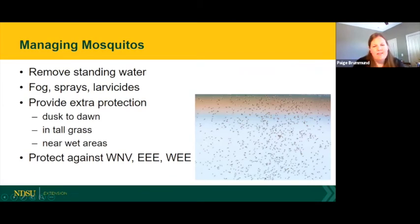For mosquitoes, remove standing stagnant water where they breed and reproduce. Fog sprays and larvicides can be effective — larvicides can be spread into stagnant breeding grounds like ponds or sloughs. Provide extra protection at dawn and dusk when mosquitoes are most active, and consider stalling horses at night. Mowing tall grass can reduce mosquito load since they shelter in shaded areas during the day. Keep in mind that mosquitoes are vectors of West Nile virus and Eastern and Western equine encephalitis, so visit with your veterinarian to make sure your horse is vaccinated.